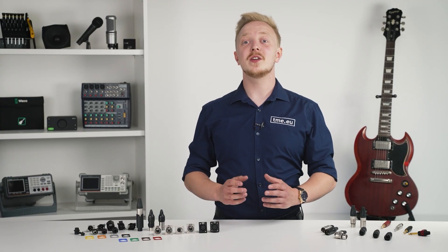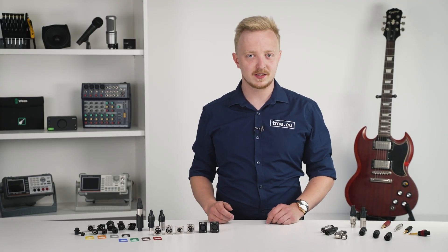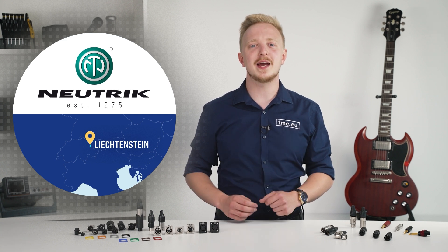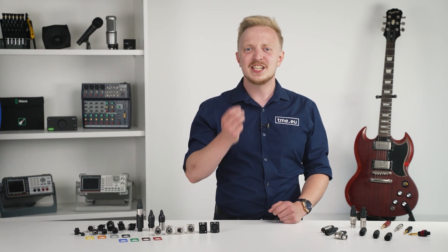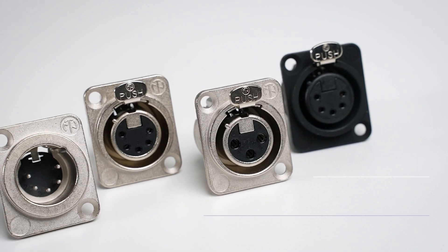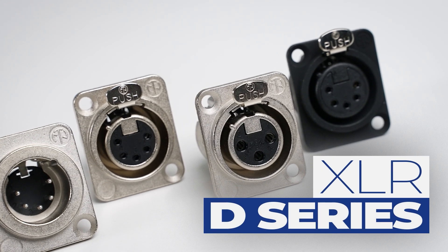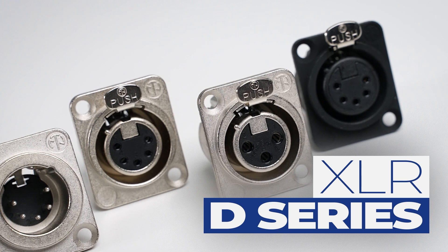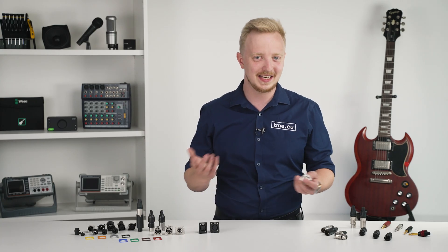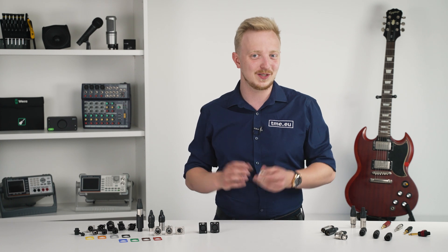Neutrik is the world's leading brand of professional connector systems for the entertainment industry. Established in 1975 in the small European country of Liechtenstein, it quickly became a trendsetter for audio connectors. Just five years on the market and they came up with the XLR D-series — a global standard for installation dimensions for both female and male parts. Standardization is clearly a good thing.